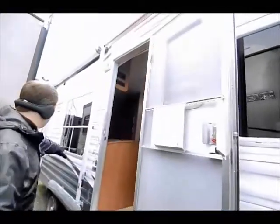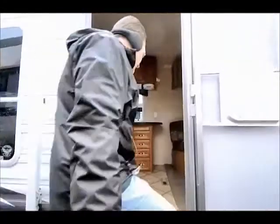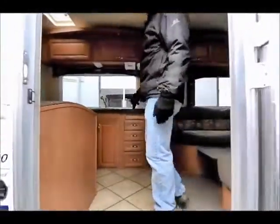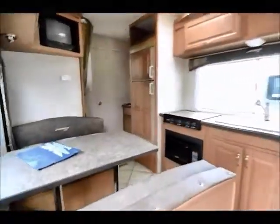It's got a nice size awning here on the back. Outside is pretty — I mean, this is a late model, it's an '09. It's got the outside shower, stabilizer jacks, and pretty much all the basics that you see on most travel trailers.